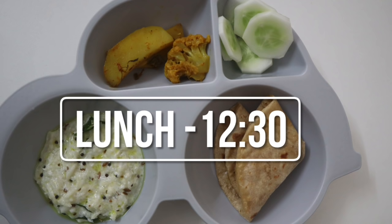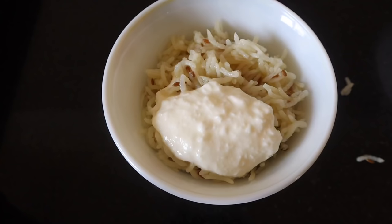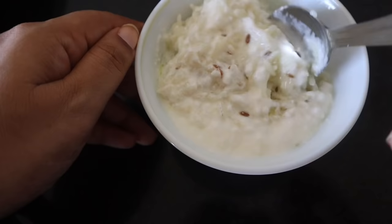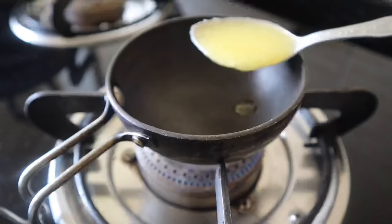Around 12:30 pm it is lunch time. I will mix curd and rice — I mix the rice in a little bit and temper it.